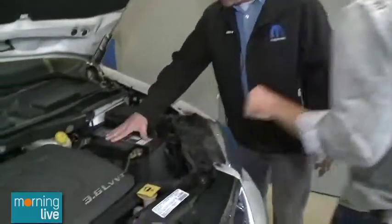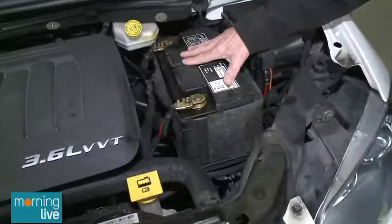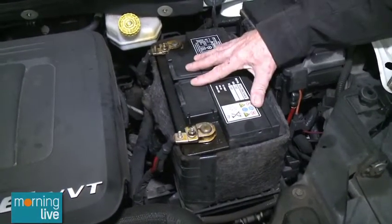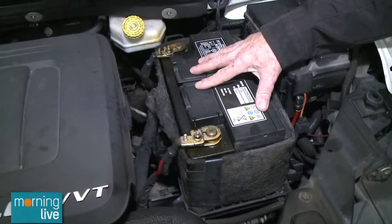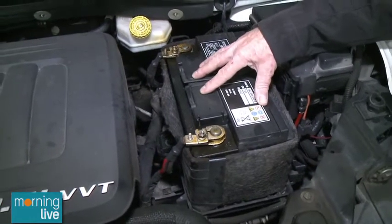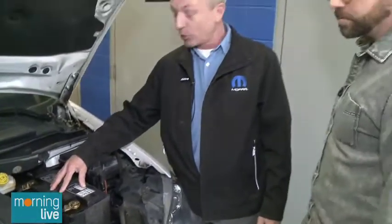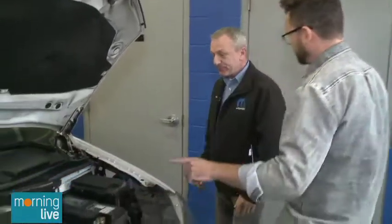Your battery — a lot of times batteries don't like heat, they don't like cold, and especially they don't like cold. So if you come in for your lube oil and filter, you can ask them to load test the battery. There's nothing worse than doing your Christmas shopping and you're at the mall with groceries, you get into the car and it just clicks and doesn't start. You can always check that easily.